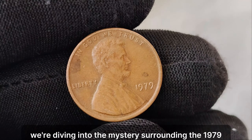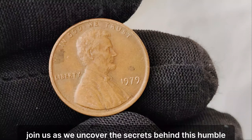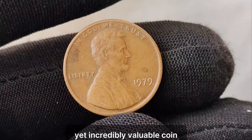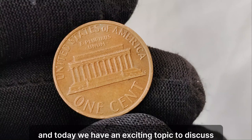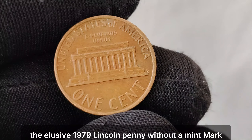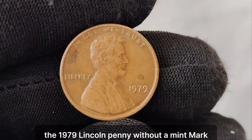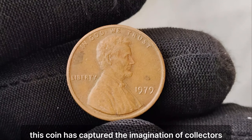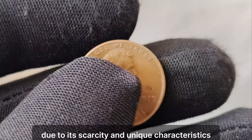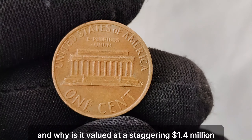We're diving into the mystery surrounding the 1979 Lincoln penny with no mint mark, rumored to be worth an astonishing amount in the market. Join us as we uncover the secrets behind this humble yet incredibly valuable coin. The elusive 1979 Lincoln penny without a mint mark — don't forget to subscribe to our channel and hit the notification bell to stay updated on all things numismatic. The 1979 Lincoln penny without a mint mark is a rare find indeed. Minted erroneously, this coin has captured the imagination of collectors worldwide due to its scarcity and unique characteristics. But what sets this penny apart from its counterparts? Why is it valued at a staggering $1.4 million in the current market?